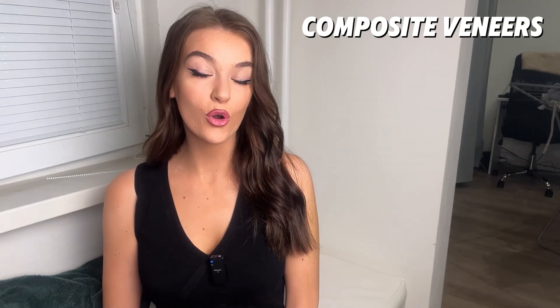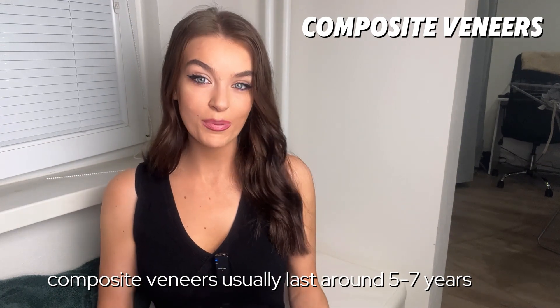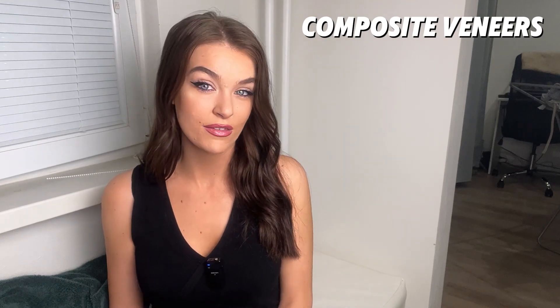Let's talk about durability. Composite veneers won't last as long as porcelain veneers — they'll usually last around five to seven years before you have to replace them. Composite veneers are more conservative than porcelain veneers, so if you have naturally weak enamel, it might be an idea to opt for composite instead of porcelain. You want to try and be as conservative as possible when treating your teeth.